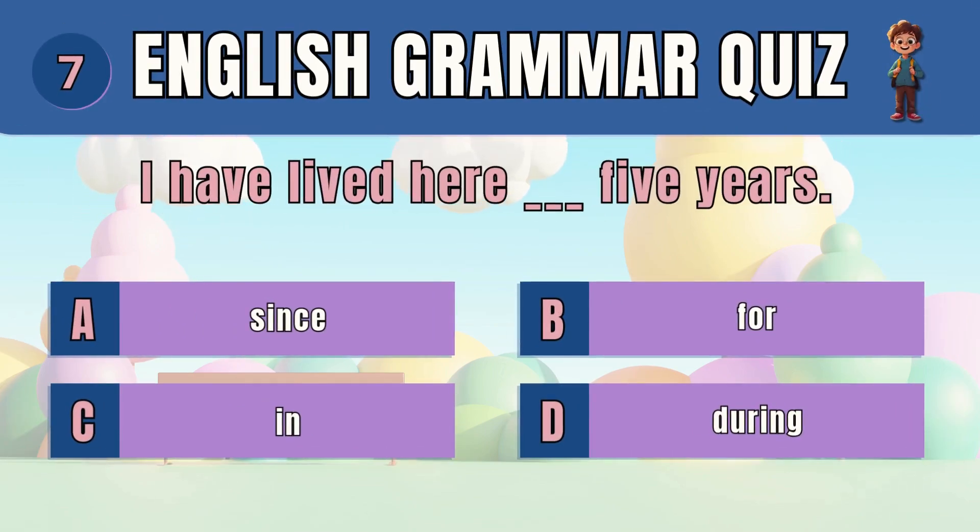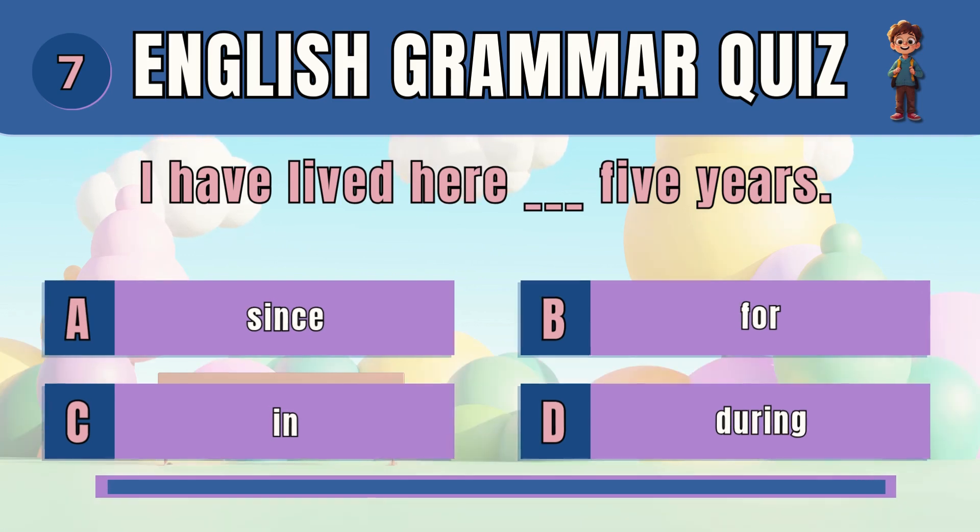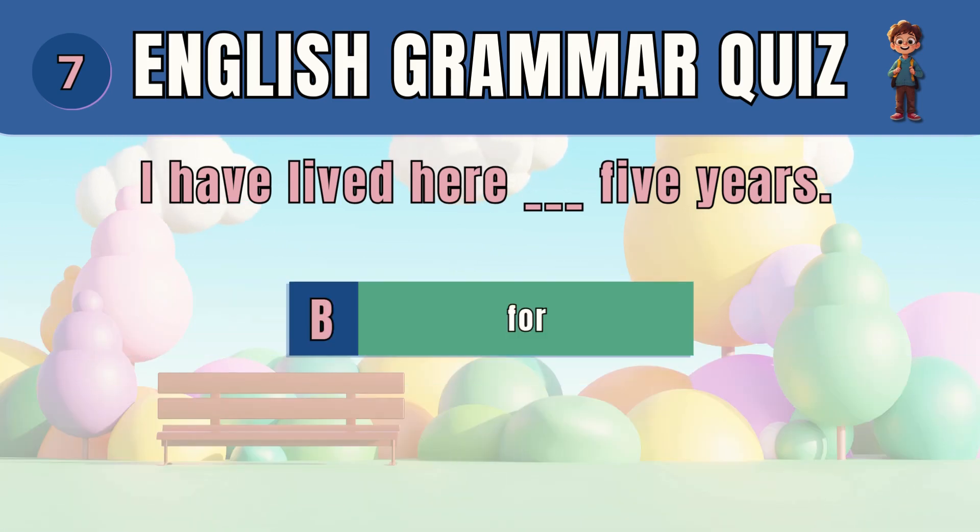Question 7. Pick the correct preposition for duration. The answer is B — for. I have lived here for five years.